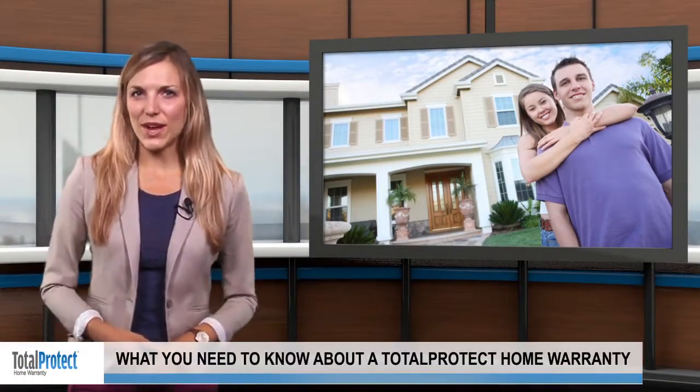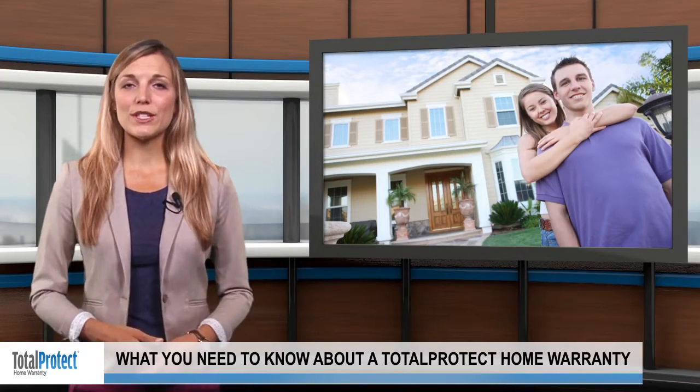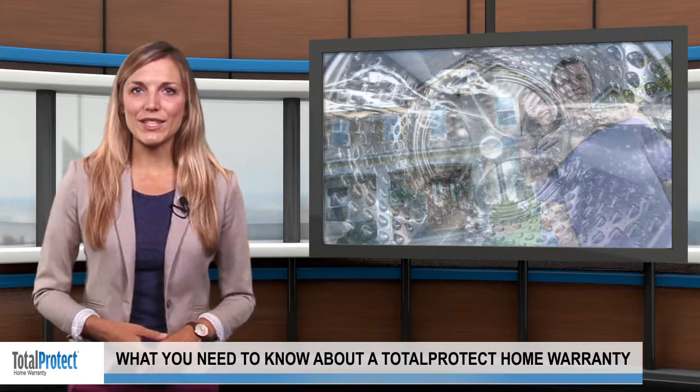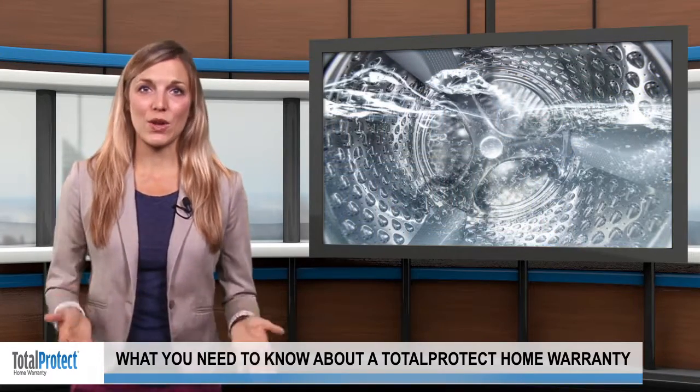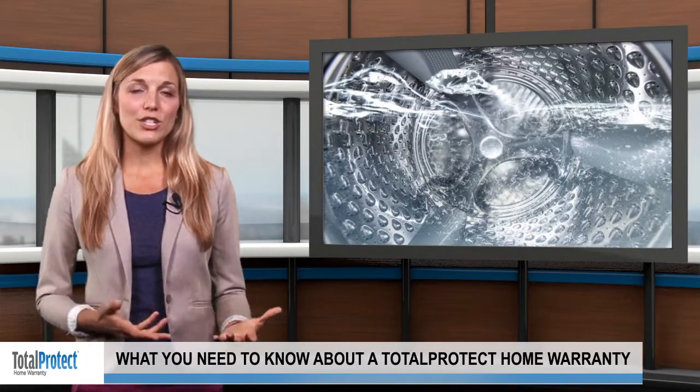Why go through the money-sucking stress of repairing or replacing an appliance when you can turn to a TotalProtect home warranty? A home warranty helps cover the cost when a major system or appliance breaks down on its own. A TotalProtect plan covers items such as the air conditioning, washing machine, and dryer.